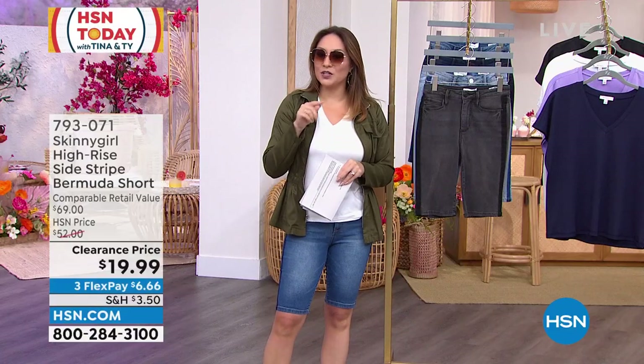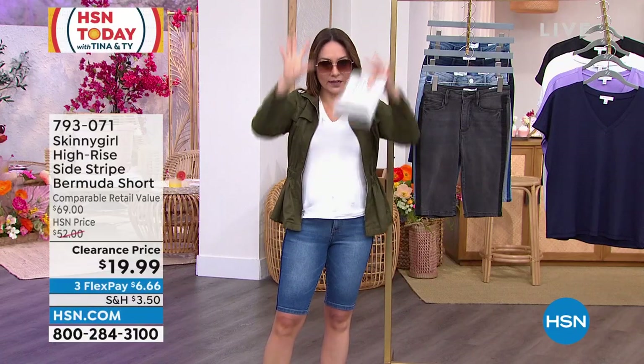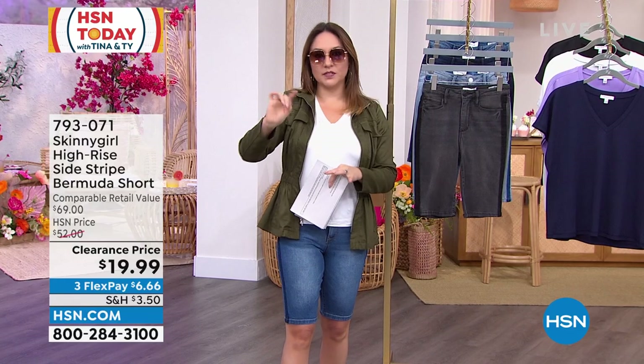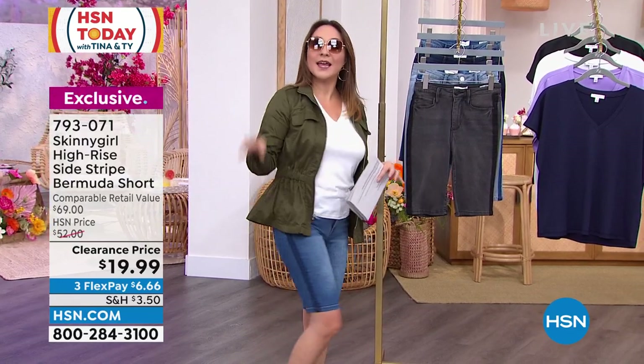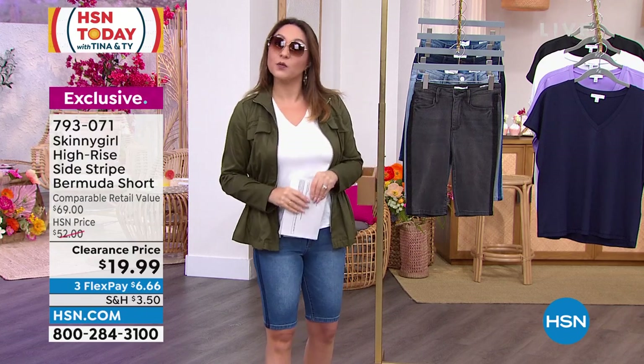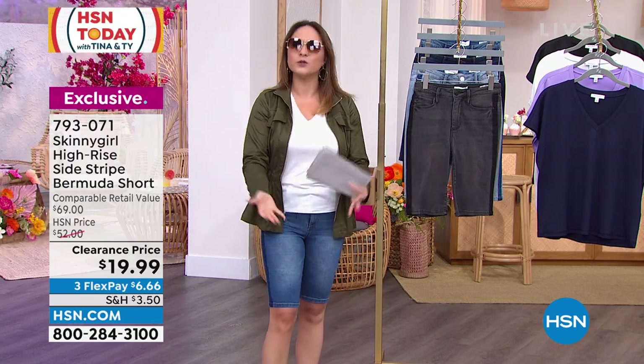Yesterday I went to HSN.com and I looked at what items were in today's show, and I saw these in there. I love these Bermuda shorts — I love the little stripe down on them. And yesterday when I was on HSN.com, they were $52. That's about right for Skinny Girl.